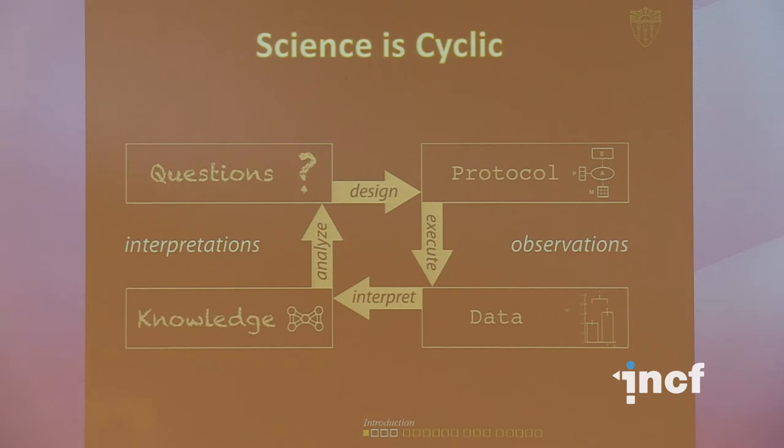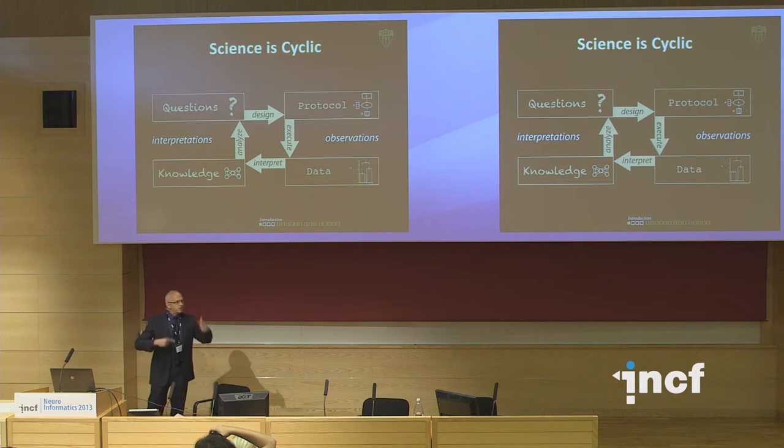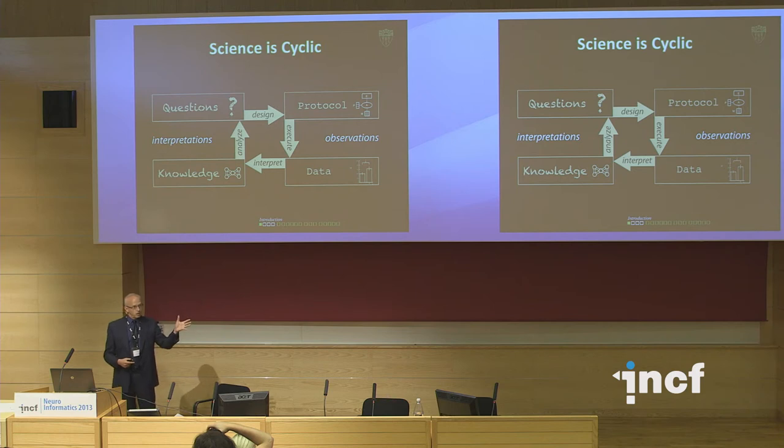The two things I think are important for consideration in this community: our job as neuroinformaticists is to speed up this process, to try and get the cycle to execute more rapidly for the scientists in the lab who are doing this work. The hardest part of this process is being able to take knowledge that you know about and then automate or facilitate or help scientists come up with a really good question.